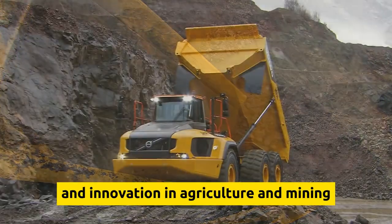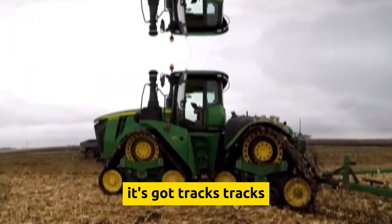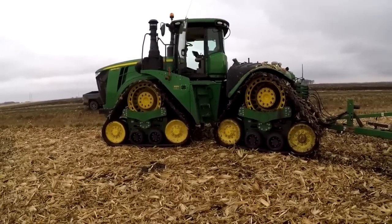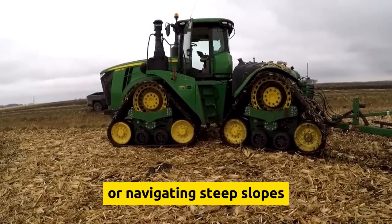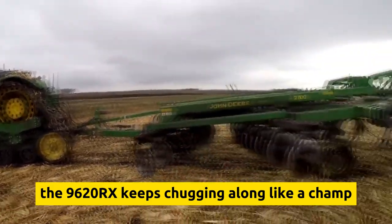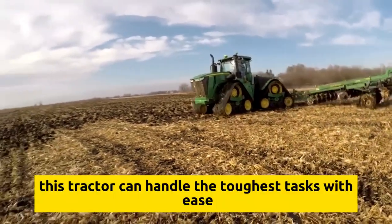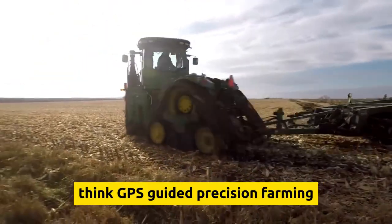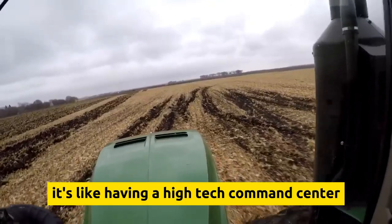The John Deere 9620RX is where power meets innovation in the world of agriculture. It's not your typical tractor with wheels — it's got tracks. Imagine a tank roaming through your fields, but instead of destruction, it's cultivating your crops with precision. It boasts unparalleled traction and stability, whether you're plowing through muddy terrain or navigating steep slopes. With a mighty engine under the hood, this tractor handles the toughest tasks with ease, and it's packed with cutting-edge technology including GPS-guided precision farming, automated controls, and advanced monitoring systems — like a high-tech command center right in your cab.